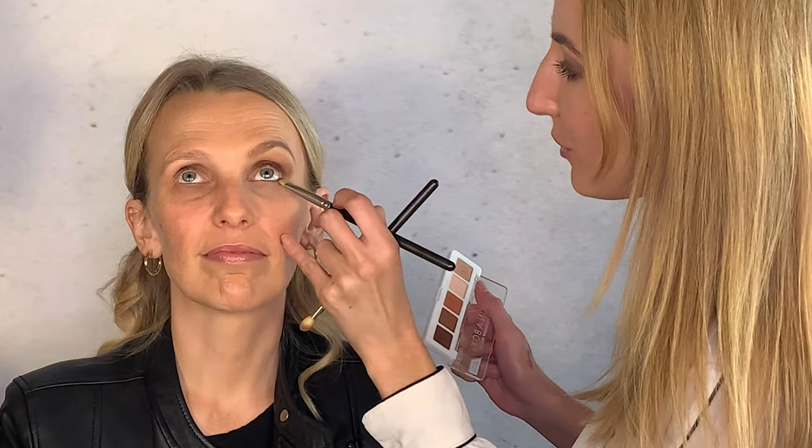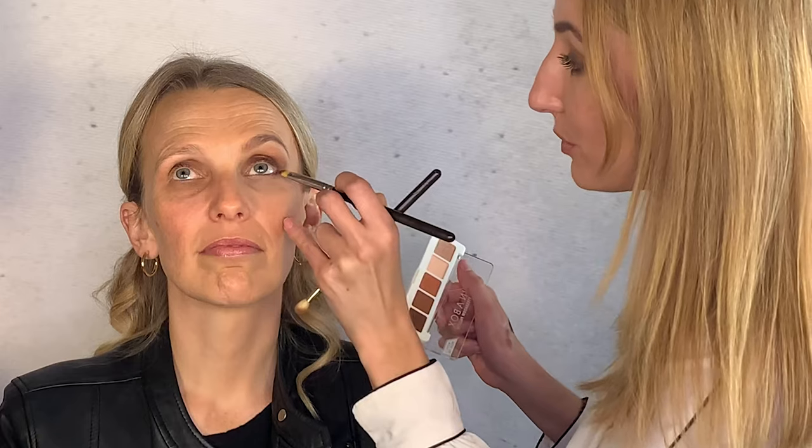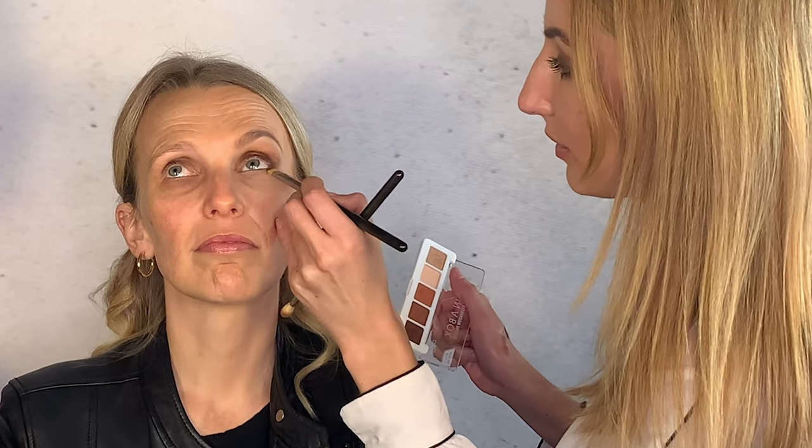Under the eye: connect the bottom outer third ever so slightly — not all the way through. You don't even need an eye pencil for this, just use your darkest eyeshadow. You want that outer corner tilting up. Enhancing the lash line is one of the best steps to making yourself look younger.